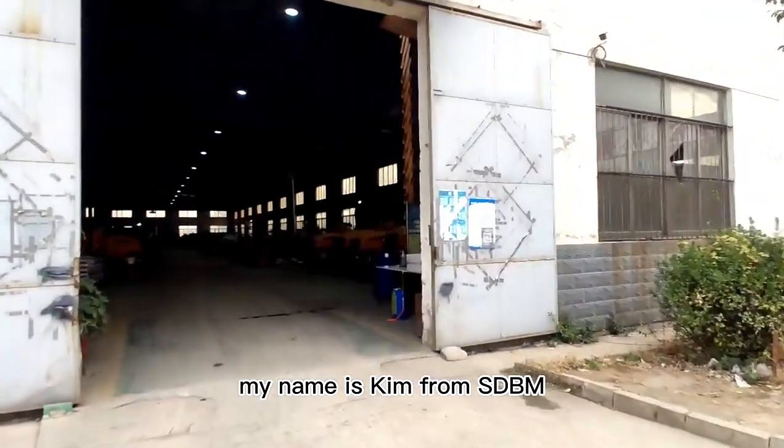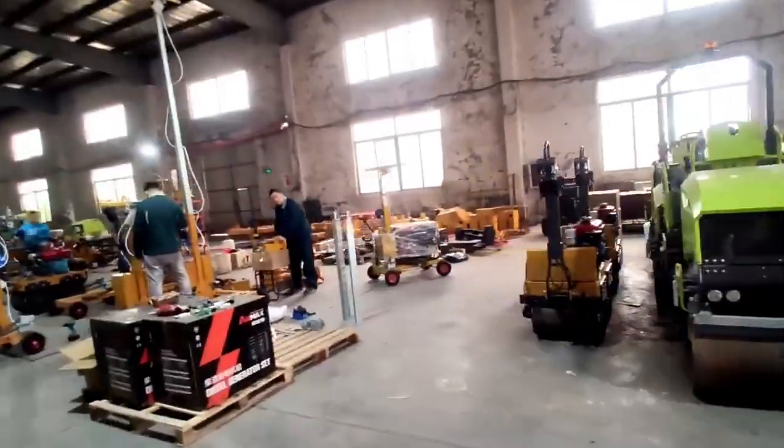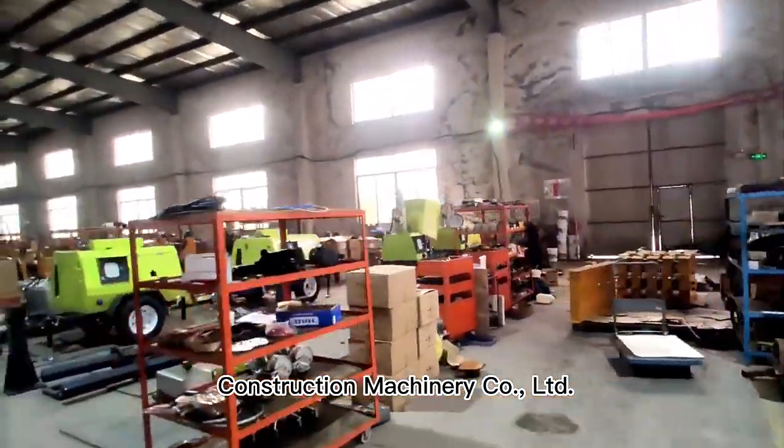Hi, my name is Kim from SDBM. Come visit the factory with me. Today, I will introduce you to Shandong Benma Construction Machinery Co. LTD.